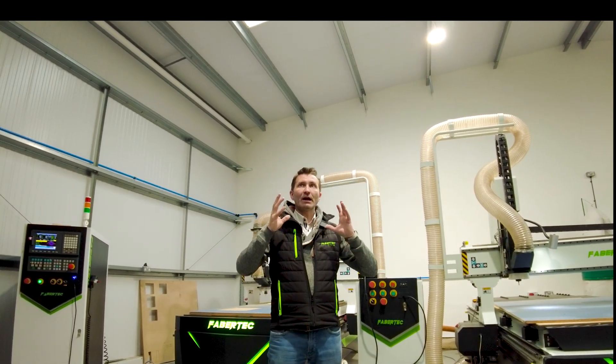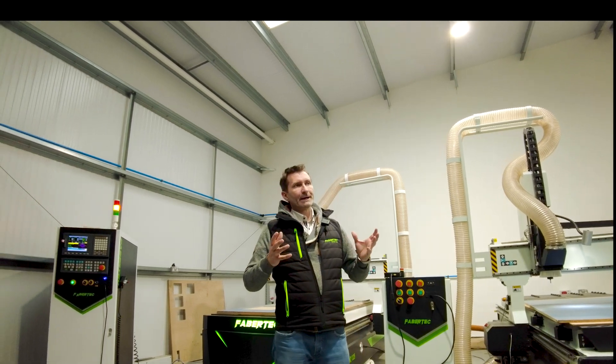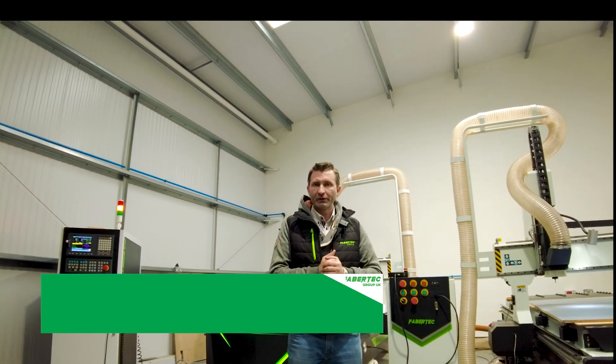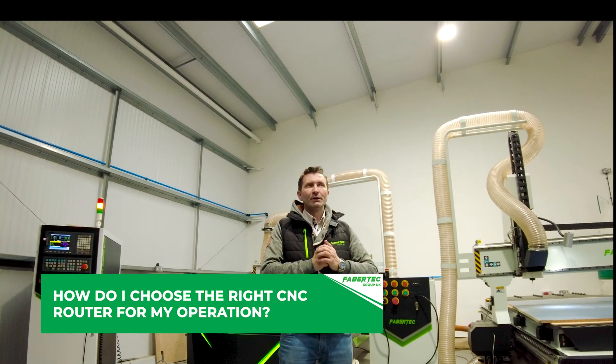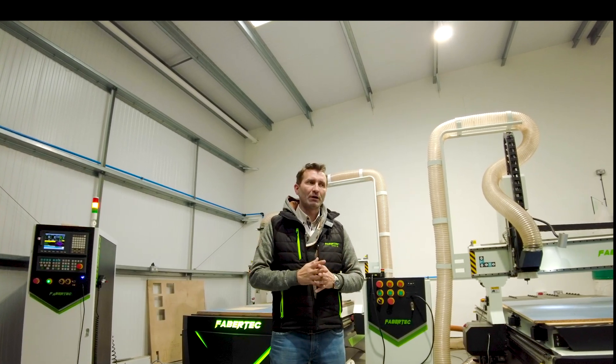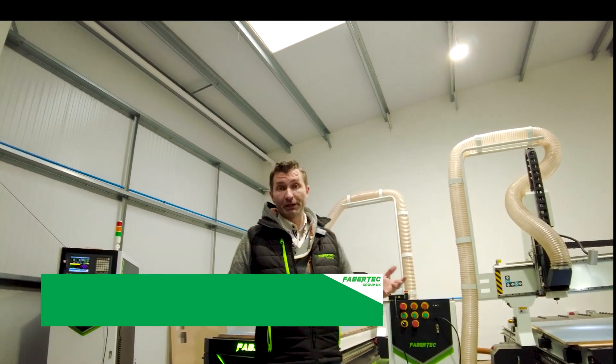Today I would like to answer a question which we get very often, which is how should I choose the CNC router, CNC machine for my operations. And it comes down to a couple of questions, a couple of details. First thing: what you're cutting.